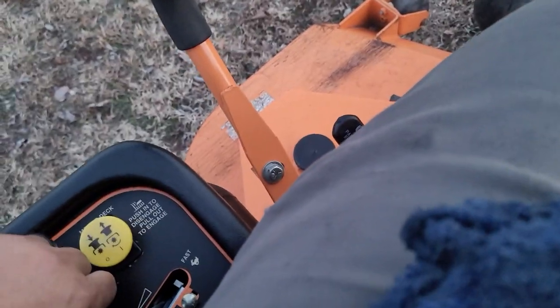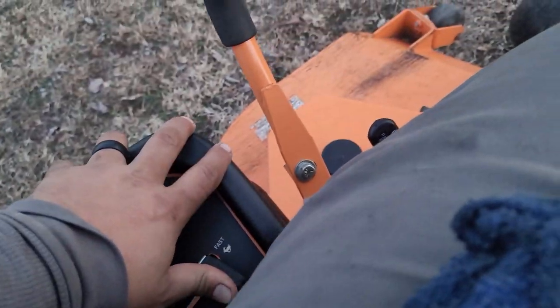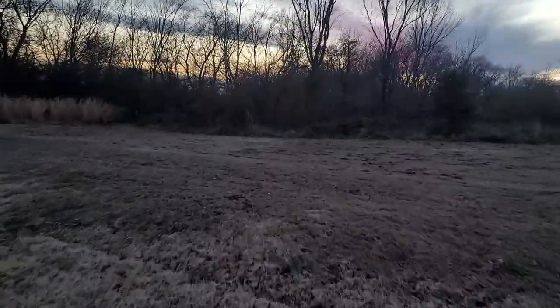I'll jump on here and start her up. Starts right up. E-brake. Right. Left. Reverse. Forward. It's a nice, fast mower.